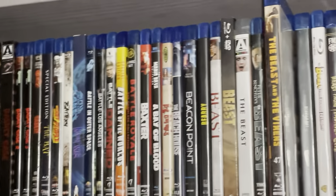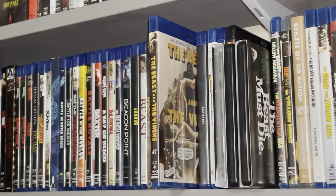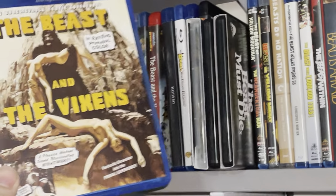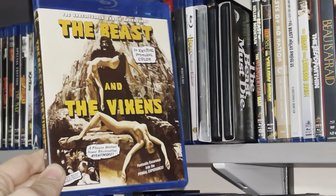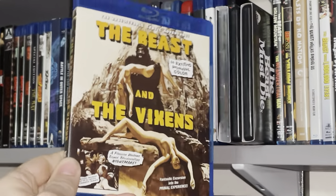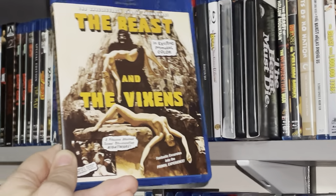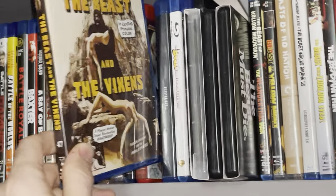This one is from Dark Force Entertainment — an upgrade from a DVD. The Beast and the Vixens. I've been waiting on this one and it finally came in. So looking forward to revisiting this one, it's been a long minute. Again from Dark Force Entertainment — that's that.